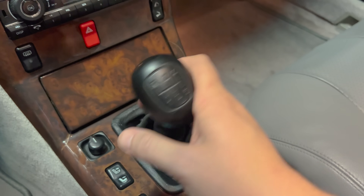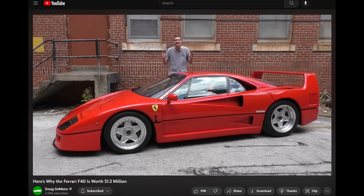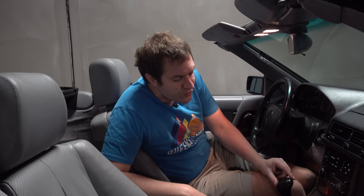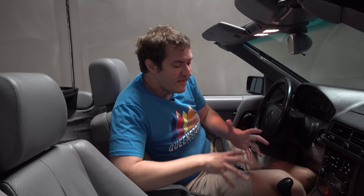Other Mercedes-Benz models from this era also had the dog leg — I drove a 190E 2.3-16 that had the same pattern, and there were other cars that did this too: the F40 and other Ferraris had a dog leg. There was some theory behind it, including that the two-to-three upshift — more important in performance driving than one-to-two — was directly in a line. But pretty much everybody eventually abandoned it, and so driving it today is a little disconcerting because the gears are in a different place than you'd expect.